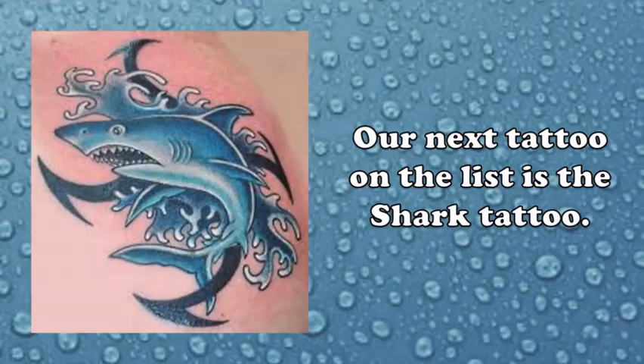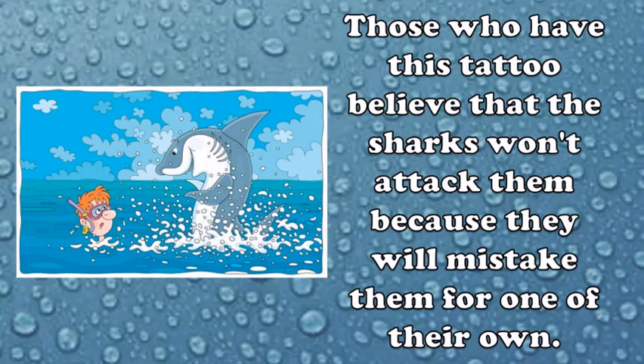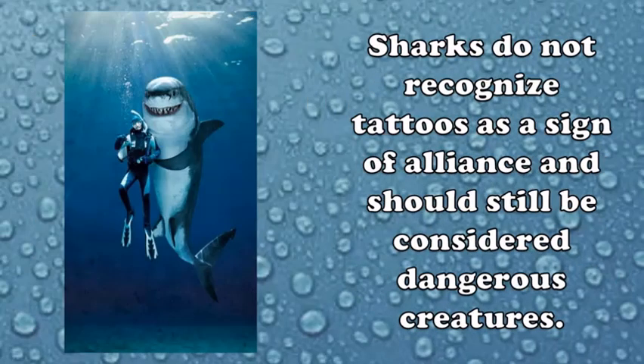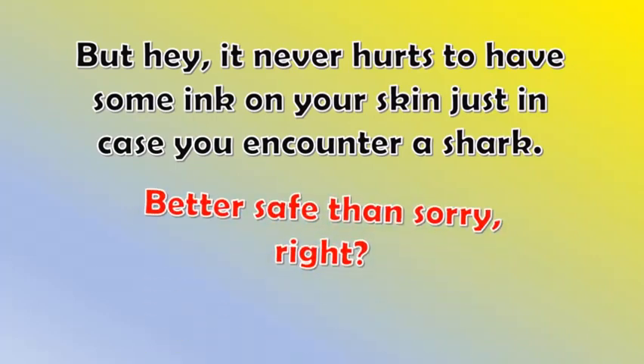Our next tattoo on the list is the shark tattoo. At sea, being a good swimmer is not a guarantee for survival, especially if there are sharks around. Those who have this tattoo believe that sharks won't attack them because they will mistake them for one of their own. However, it is important to know that this belief is merely superstition and not backed by any scientific evidence — sharks do not recognize tattoos as a sign of alliance and should still be considered dangerous creatures. But hey, it never hurts to have some ink on your skin just in case you encounter a shark — better safe than sorry, right?